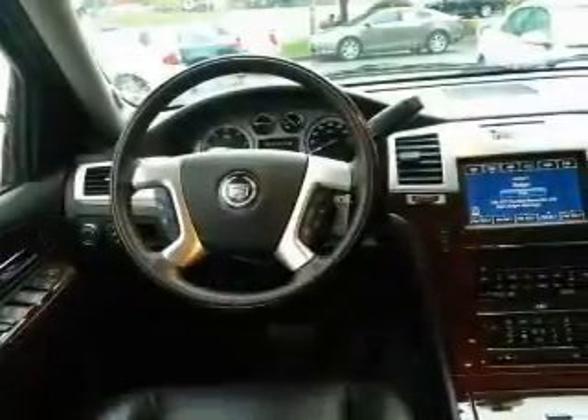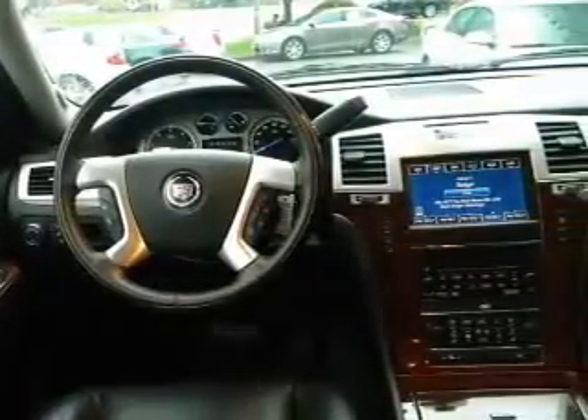Keyless entry. Power door locks. Power windows. Cruise control. An alarm system. Power steering. Air conditioning.